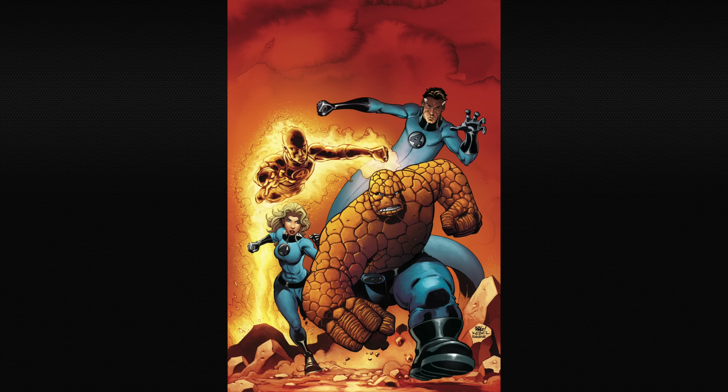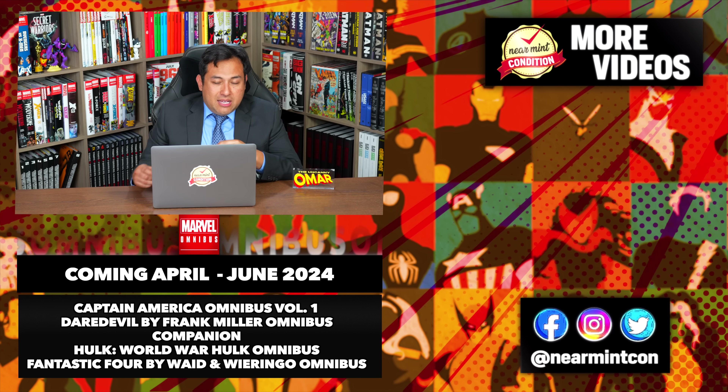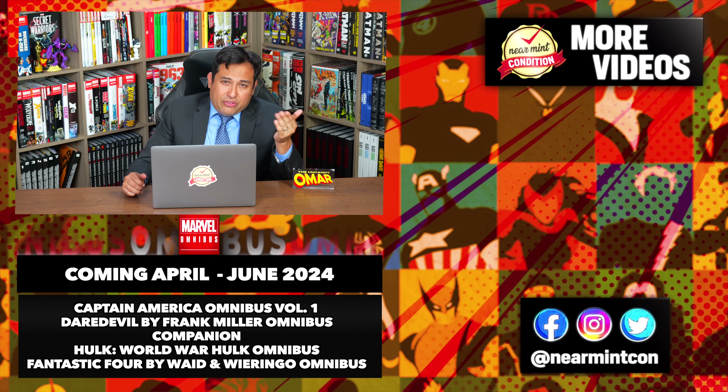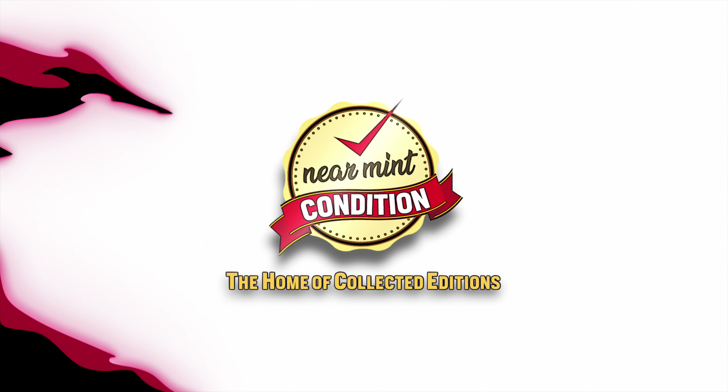It is my absolute pleasure to announce, coming back to print in June of 2024: Fantastic Four by Waid and Wieringo Omnibus. The standard edition cover is supplied by the legendary and gone too soon Mike Wieringo. The contents collect Fantastic Four issues 60 through 70, 500 to 524, and the 500th issue Director's Cut. Issues 60 through 70 led into the legacy renumbering back to issue 500, so you're not missing issues 71 to 499.